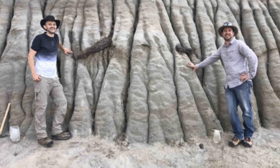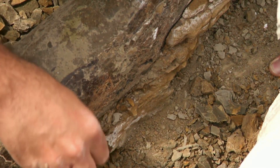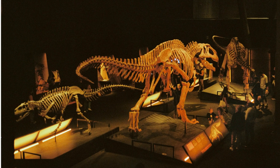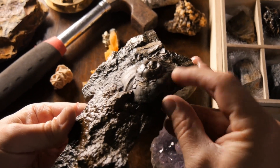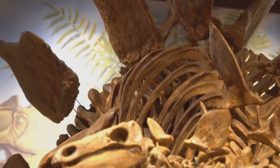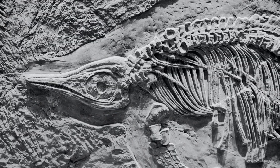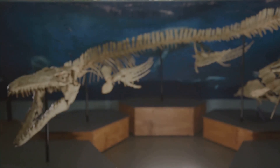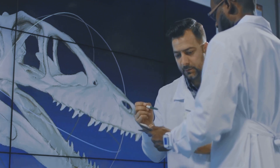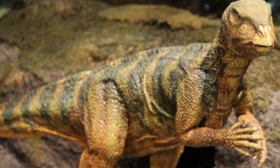The fossil was first spotted as a tail and hind foot jutting from a hillside, but as excavation continued, large sections of skin were revealed draped over the skeleton. This young hadrosaur, about 13 feet long, offers a rare glimpse into the growth and development of these gentle giants. Juvenile fossils are uncommon, and finding one in such pristine condition is like discovering a lost chapter in Earth's history.